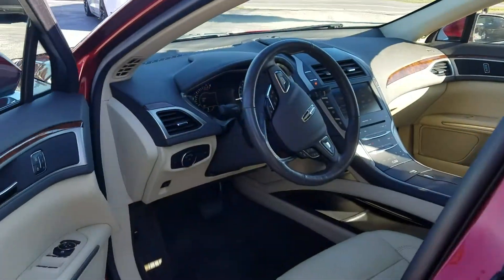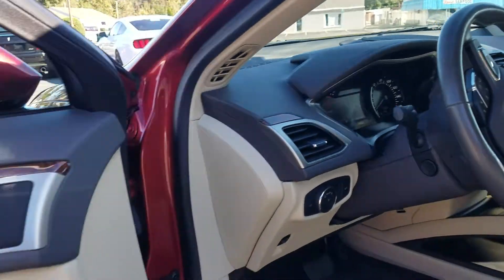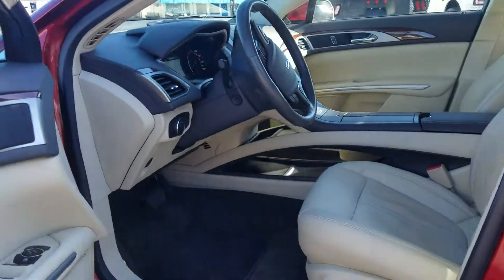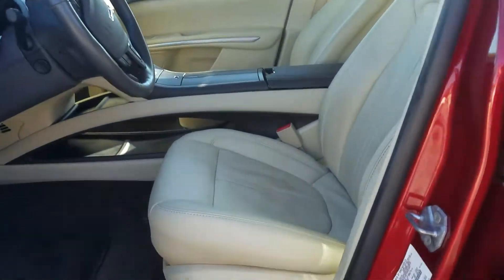This car only has 41,600 miles on it. The interior is really sharp — it's very futuristic looking. You can see the seats are in really good shape.